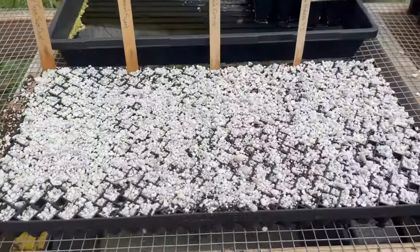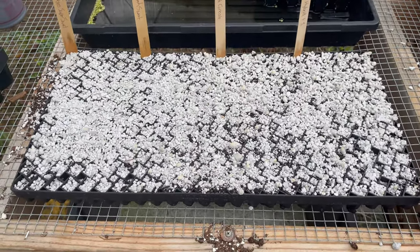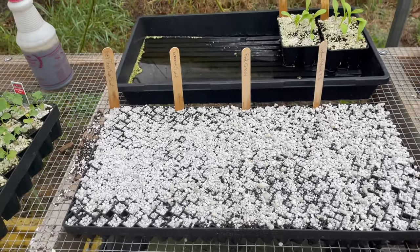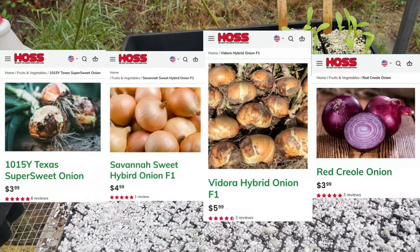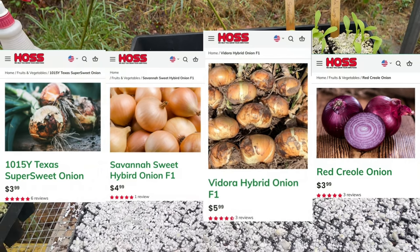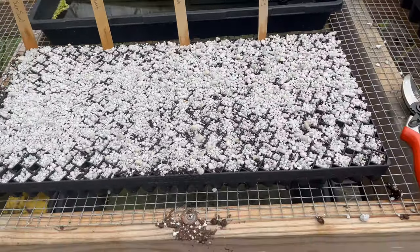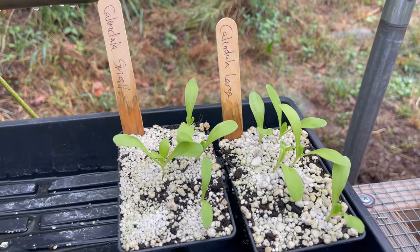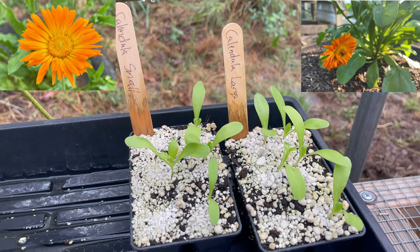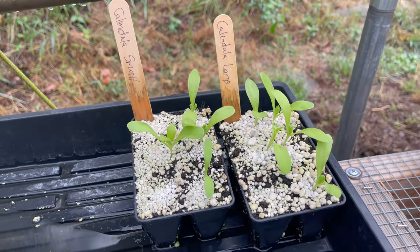Over here we have my onions that I've planted. I did a video the other day about planting onions, so these haven't germinated yet, but I'm growing four different types: a red type, a Vidalia type, one sweet, and one super sweet type. And then we have Calendula right here. I just learned that Calendula is more of a fall than a spring plant, so I'm looking forward to seeing those thrive this year.